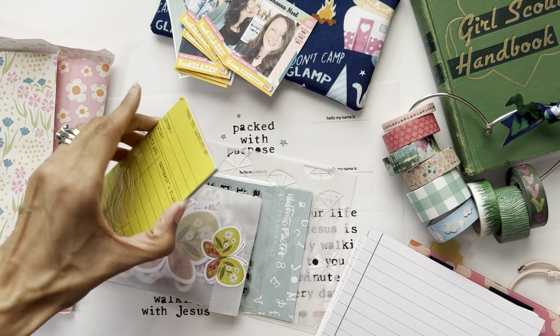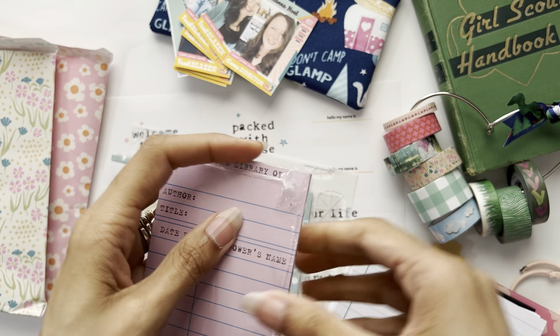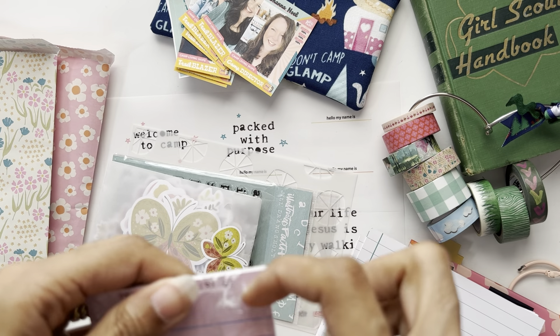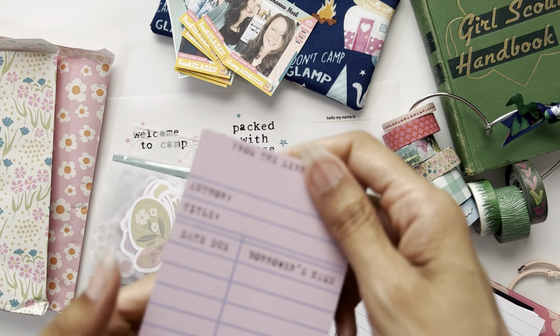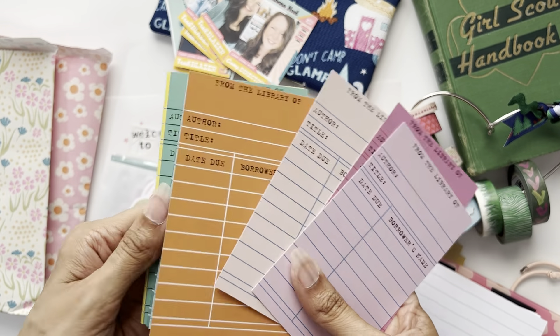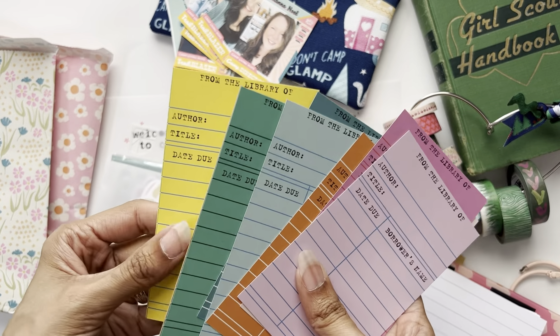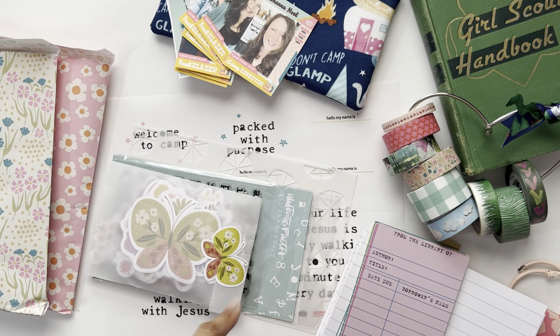You also get library cards in the colors of camp. They're double-sided and I really like this orange with white lines and the teal with white lines - the white lines just add extra flair. You can also include them in your journaling.